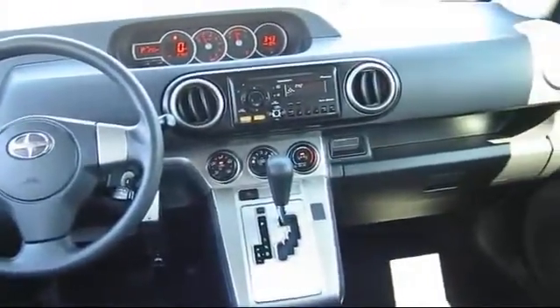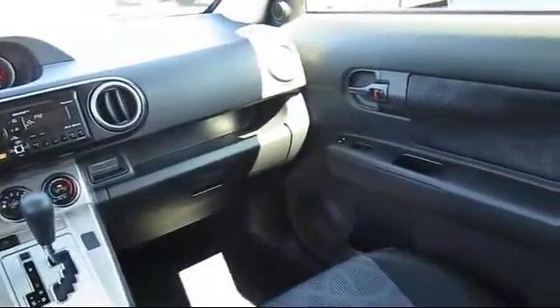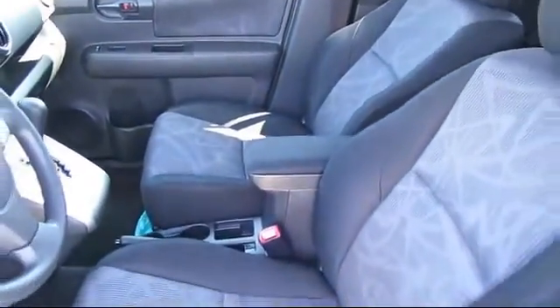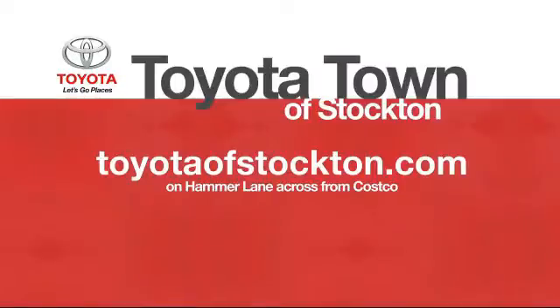You also get a 7-year, 100,000-mile limited powertrain warranty from the original date of first use when sold as new. Additional benefits include one year of roadside assistance, a Carfax vehicle history report, and more. Toyota Town of Stockton has a great selection of Toyota certified vehicles.